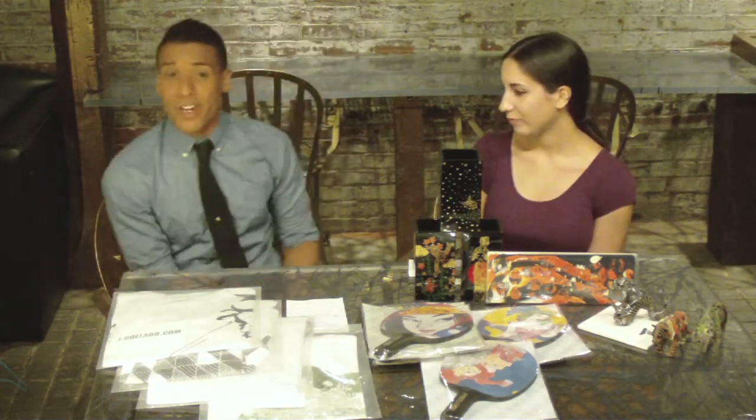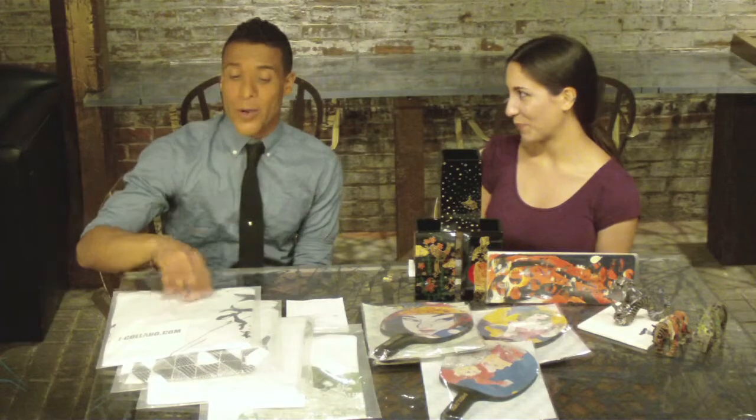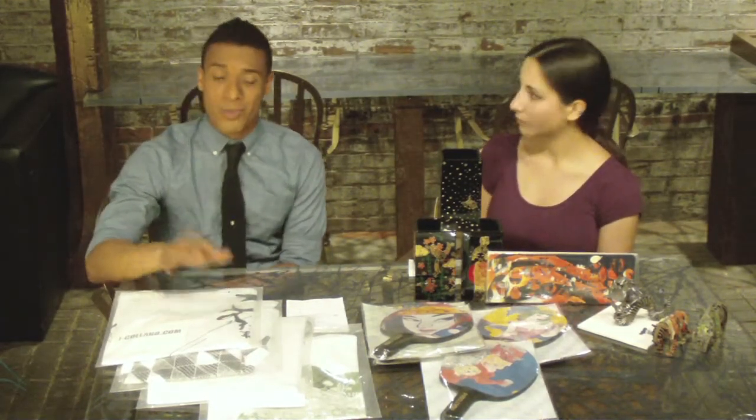Speaking of accessible to the 21st century client, let's start with the most accessible item and the easiest piece to use in day-to-day life, which is the graphic tee. It's not just your regular graphic tee — this is designed by a local New York graphic designer in collaboration with J. Colabo for this great cotton t-shirt.